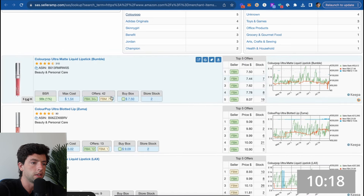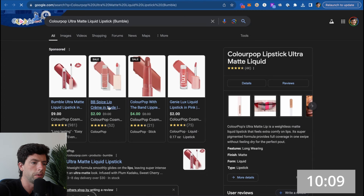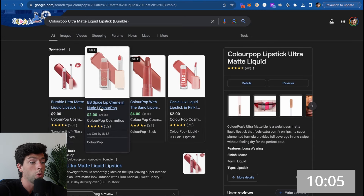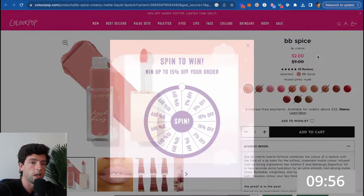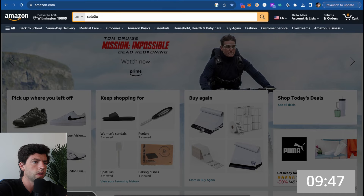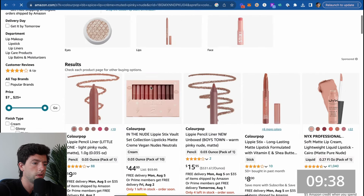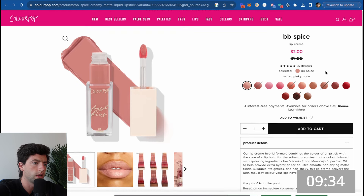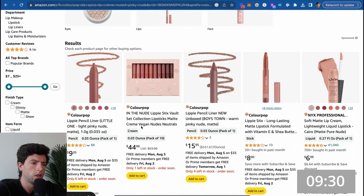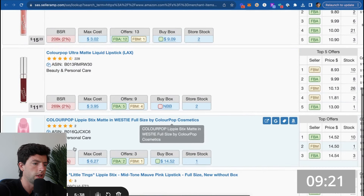We can see these ColourPop items consistently going around the $7.50 range in the buy box, and our max cost on SellerAmp is $1.50. Checking on the ColourPop website, some products are expensive but these are only about two bucks, so let's look them up. Looking at one item labeled ColourPop Fresh Lips — it appears to be a pencil liner, which doesn't match. The other item has a rank of about 600K, so we're not going to worry about that one.